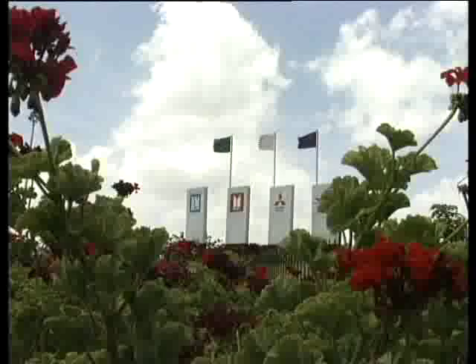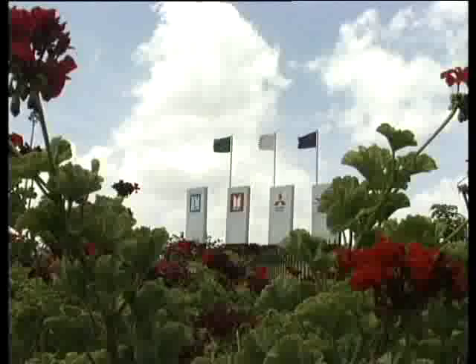PUP plant's long-term objective is to attain Six Sigma level to become a world-class manufacturer.